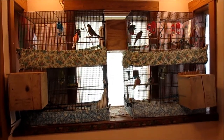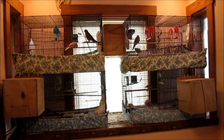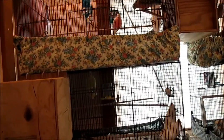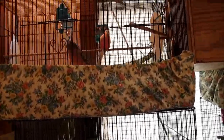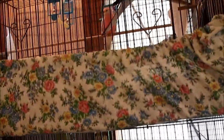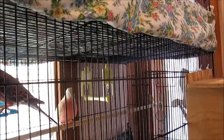So here we are — we have nest boxes on four cages. I've shown you Blossom and Songster, and Stormy and Peaches. There they are — that's my Songster and Blossom, Stormy and Peaches. I have to give everybody clean paper now.